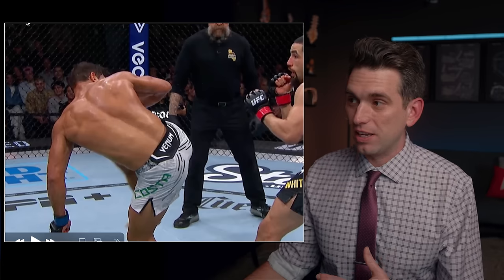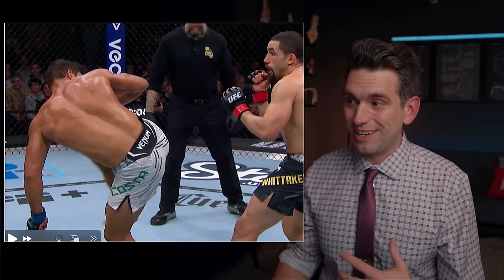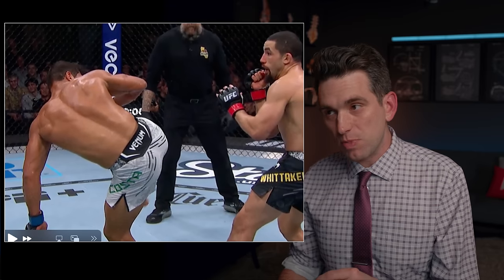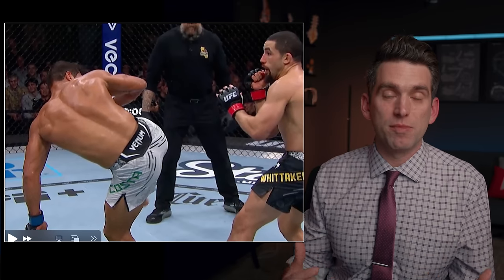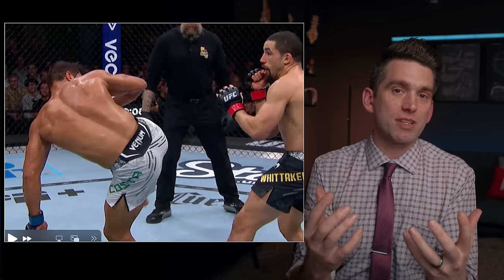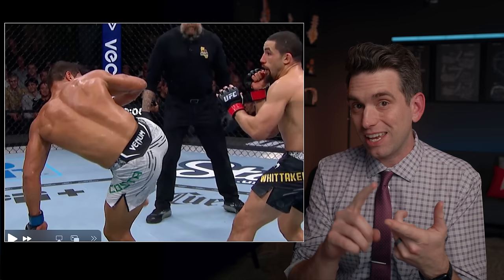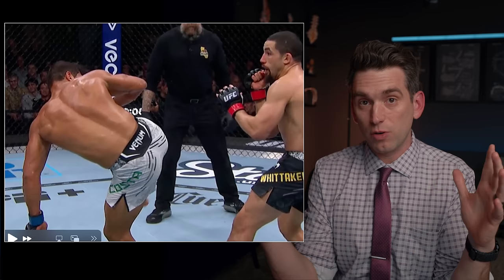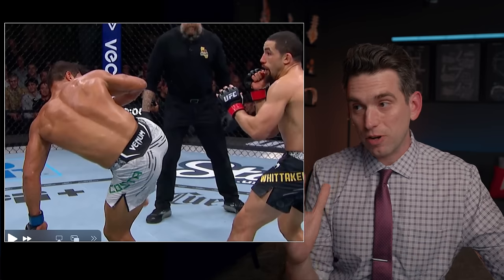Now like many people, I was stunned that this kick from Costa did not knock out Whitaker or seem to bother him more. But I think part of it is because of the principles of how momentum is conserved. Whenever two bodies collide, there's conservation of momentum. And the momentum is a combination of the mass and the velocity. The velocity is directional — it's dependent on if you're going towards or away from the object.